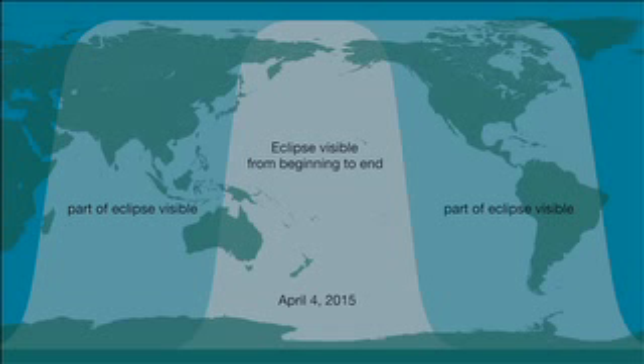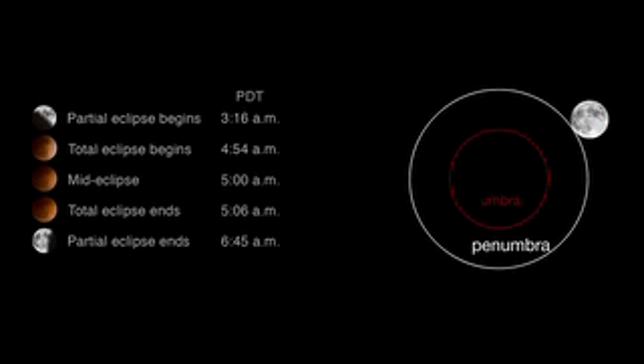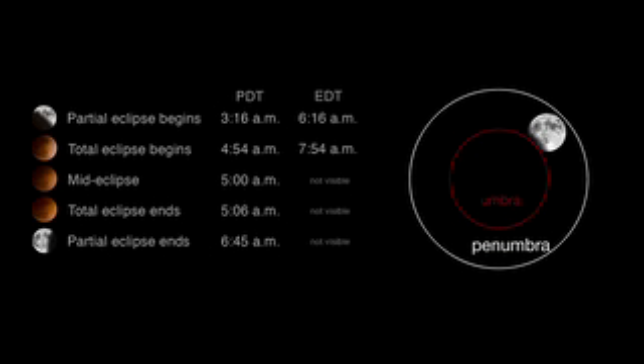The April 4th lunar eclipse covers the Pacific and can be seen from parts of Australia, New Zealand, and Eastern Asia to the western parts of North America. Here are the times for the various stages of the lunar eclipse on the west coast of the United States. On the east coast, the eclipse begins near dawn and the moon will set before the eclipse has ended. The total eclipse — the brief phase when the entire surface of the moon is obscured — will last about 12 minutes. For those on the west coast, the eclipse will end at 6:45 in the morning.